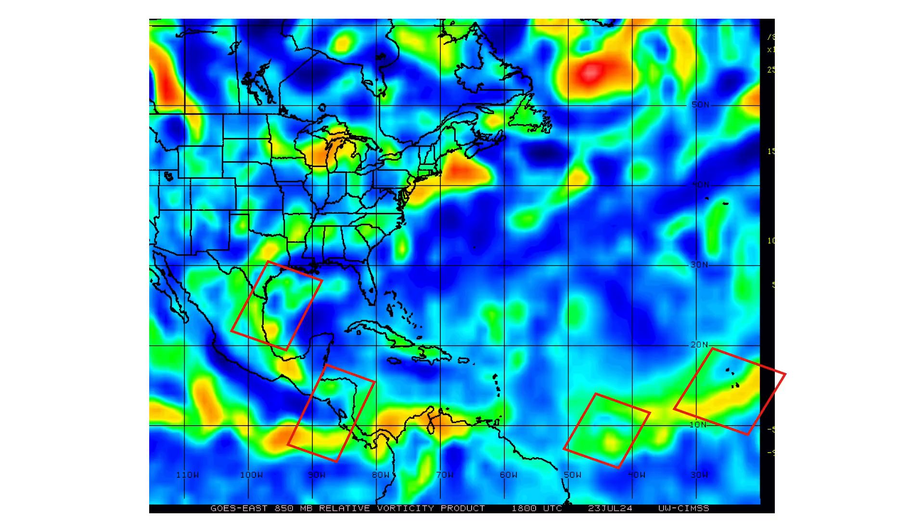Here's the spin and vorticity of the atmosphere showing where those tropical entities are located. The one in the Gulf of Mexico has some vorticity, but nothing is organizing into a spherical circular shape that would be conducive to a low pressure system developing.